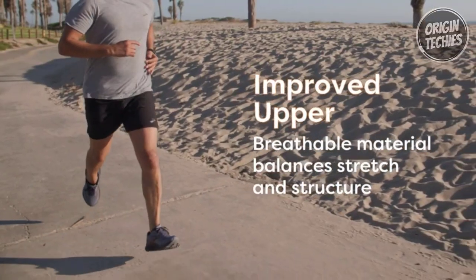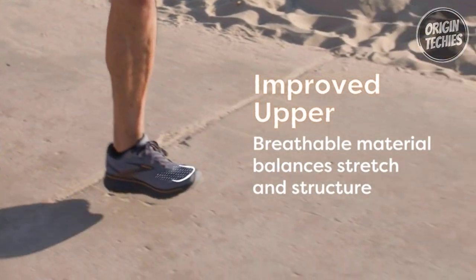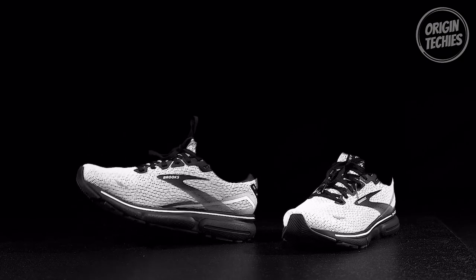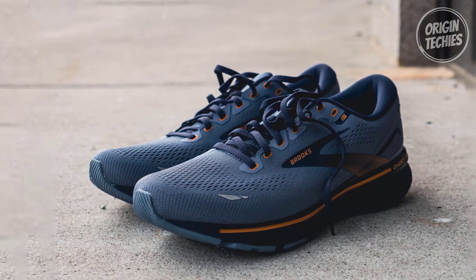Enhancing your overall experience, the engineered air mesh upper provides unmatched comfort and breathability. The 3D Fit Print adds extra structure, ensuring that you enjoy every step of your run. In summary, the Brooks Ghost 15 is incredible at $139.